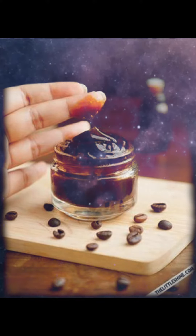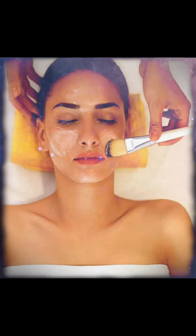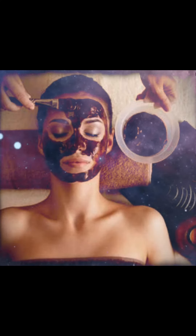The key benefit of an overnight sleeping mask is its ability to lock in moisture. As you sleep, the mask creates a protective barrier on your skin, preventing water loss and helping your skin retain its natural hydration. This is especially beneficial for those with dry or dehydrated skin, as it replenishes moisture and restores a plump and healthy-looking complexion.